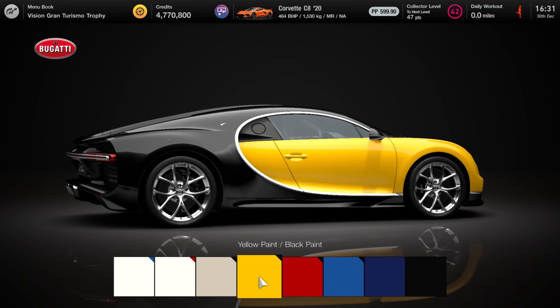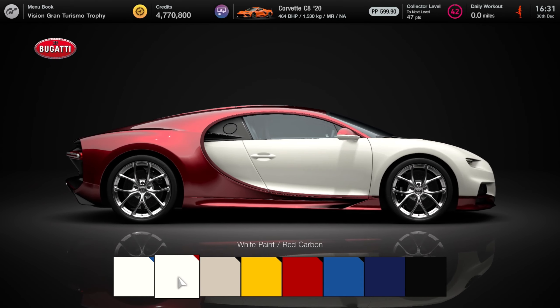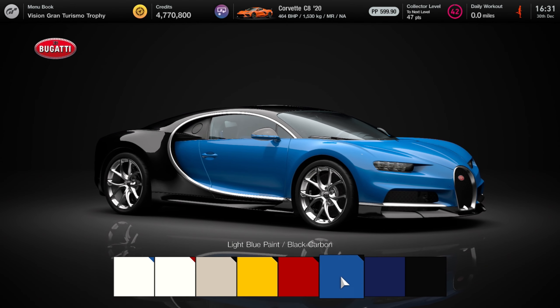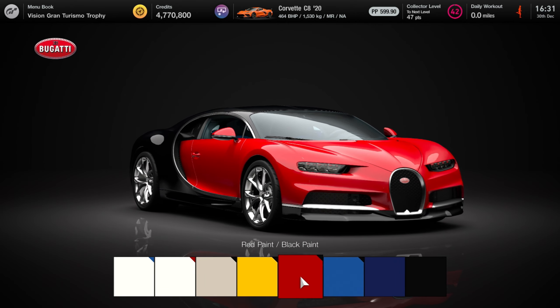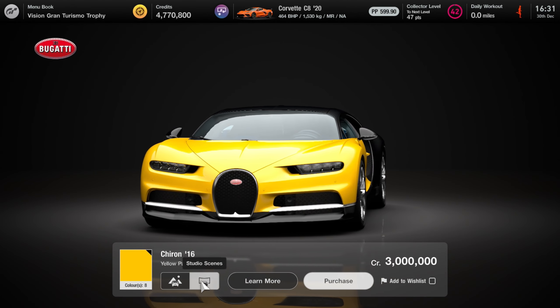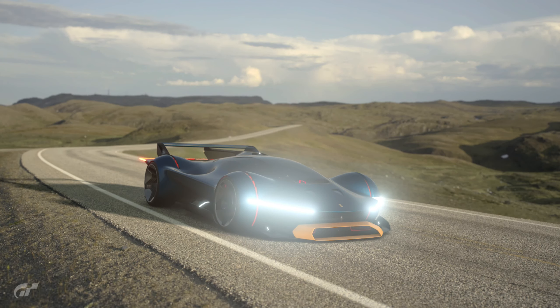Other colour options include red and black paint and yellow and black paint. I think the white combination looks a bit funny, so I'm going to go for the yellow. The next most expensive car in the update is the Ferrari Vision Gran Turismo at one million credits, although if you got one of the questions in the viewers campaign right, it was actually a free car for a lot of us.